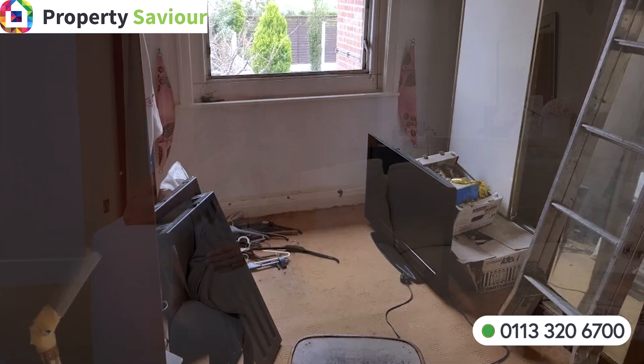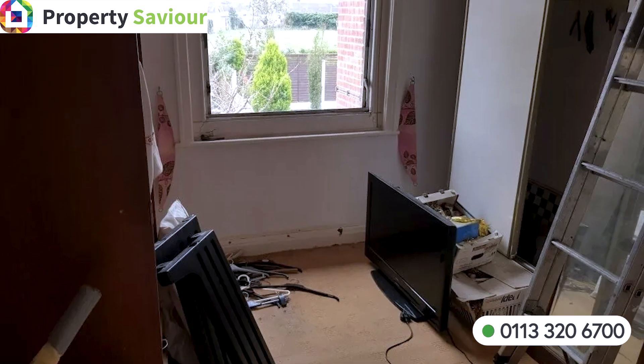To sell an empty property, you will need to present it well, declutter it and consider giving it a very good clean.